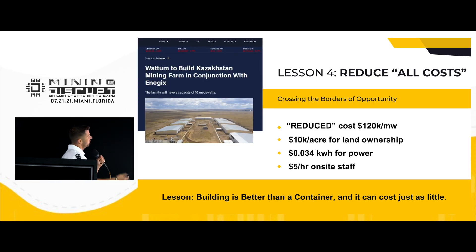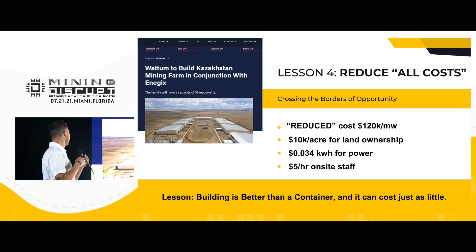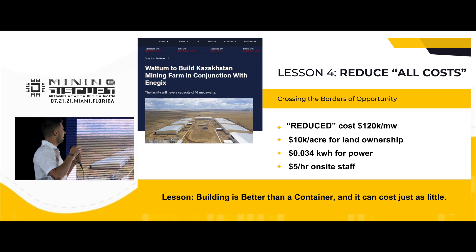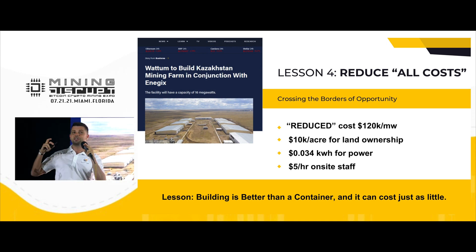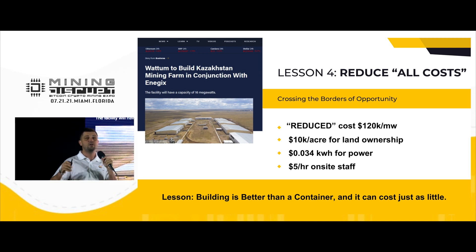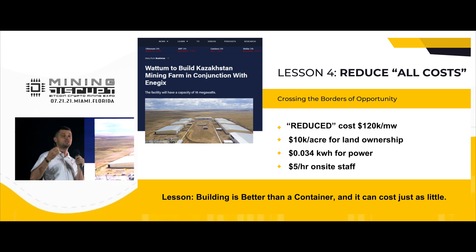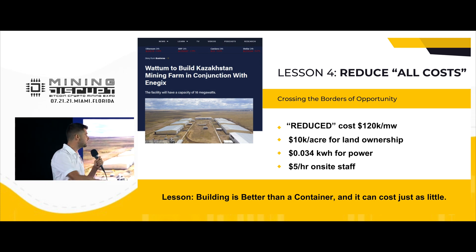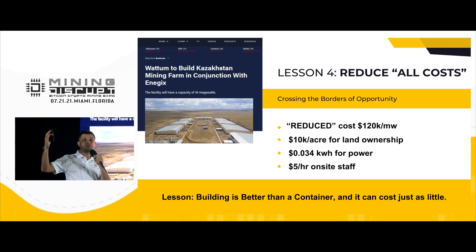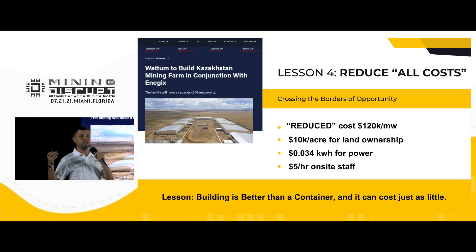I'd like to tell you a little more about our first facility that we're building in Kazakhstan. In my opinion, Kazakhstan is one of the best countries in the world for mining. The country is a little smaller than the United States with a population like New York State. They have 4,000 megawatts of power, cheap land, cheap electricity at 3.4 cents, and cheap labor. Kazakhstan also has a border with China, which makes it an amazing location for Asian investors.